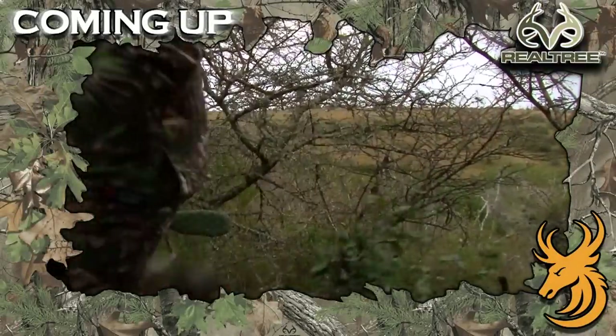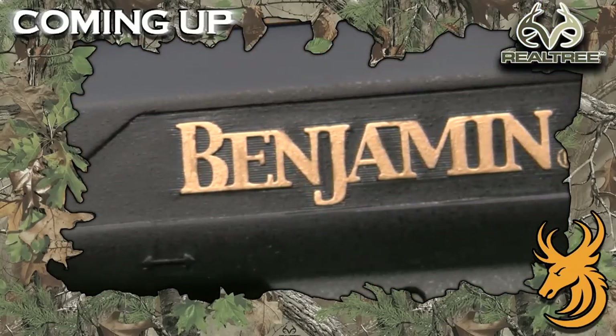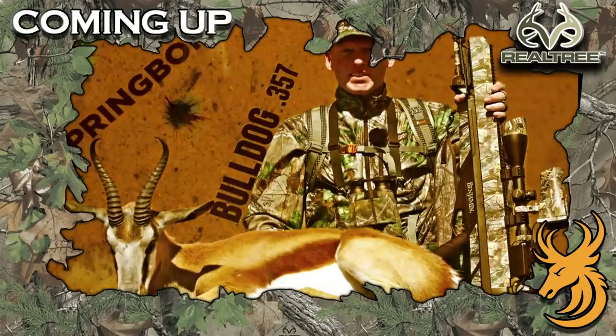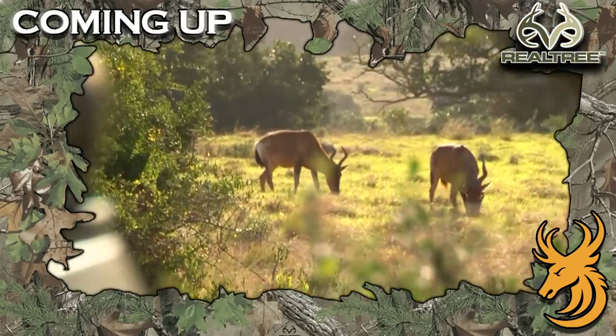Tonight on Realtree Global Hunting, we're in South Africa hunting big game with the all new Benjamin Bulldog .357 Big Boar Air Rifle. So far it's taken Diker, Springbok, 3 Warthog and we narrowly missed out on our Impala. Tonight we're looking for Red Hartebeest.